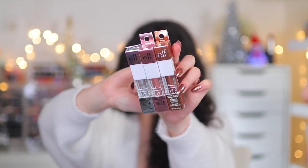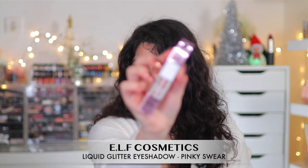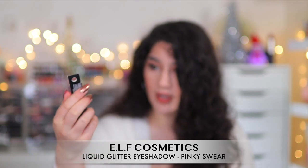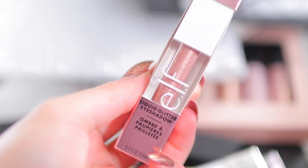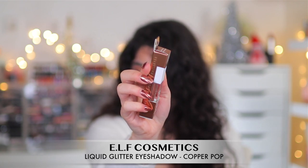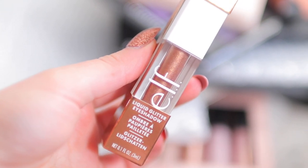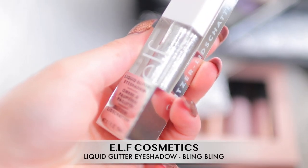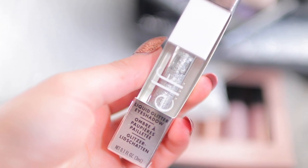I picked up three of the liquid glitter shadows — I already have two which I absolutely love, and I wanted a few more shades. So it's a silver, a pinky, and a copper shade. Pinky Swear is a brand new liquid glitter — kind of like matching my nails — and then Copper Pop is of course a copper shade. Last but not least, Bling Bling is a super glittery silver, which I think would be really nice for a New Year's Eve look.